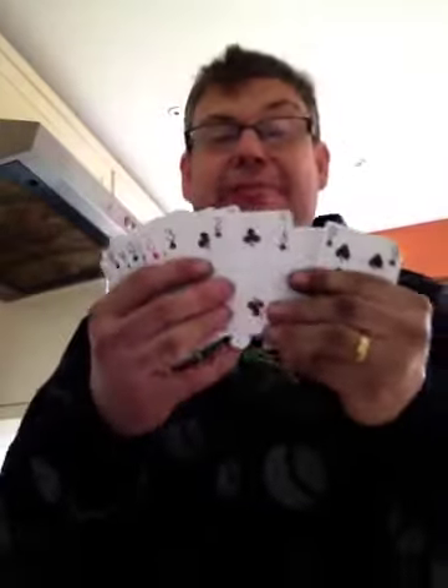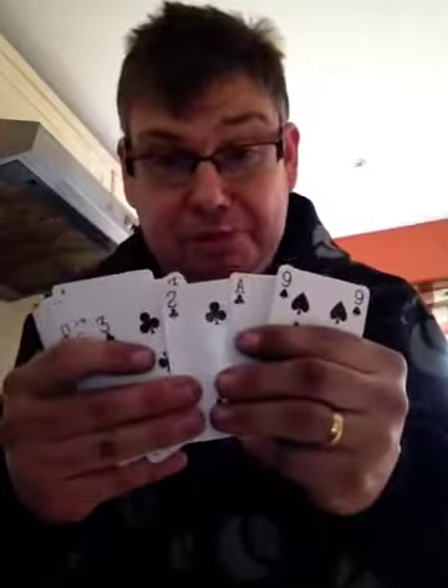Then they pick a card. They can pick any card in the deck. Say for example they're going to pick the two of clubs. You say right, what colour are the two of clubs? They say black. And you say what about the back? They say red.